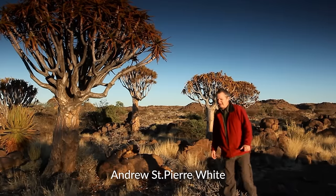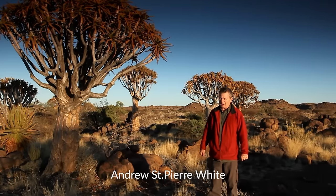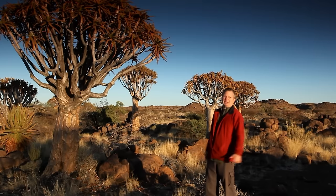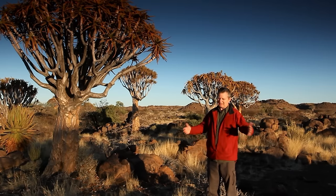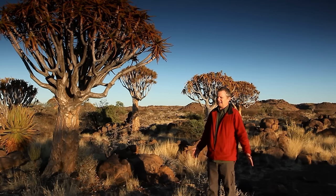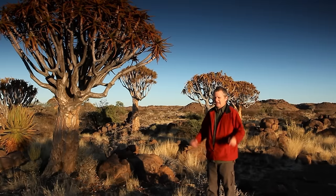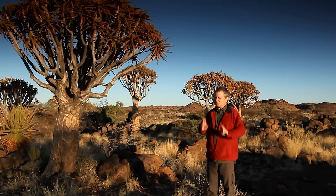Welcome to this edition of 4WD. You'll find me in Namibia, certainly one of my favourite countries. Why? Because, well, look at it. Surely this is the most photogenic country probably in the entire world. It is just — every time I come here I'm just blown away. This time, my trip is a little bit different.